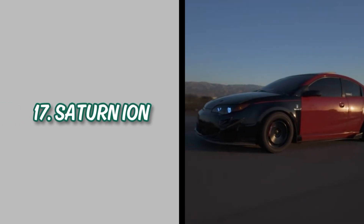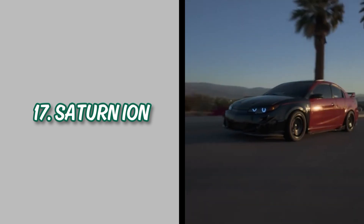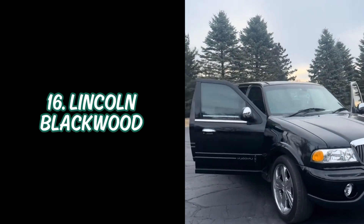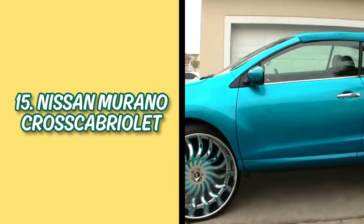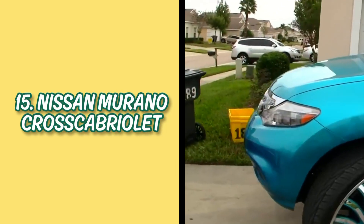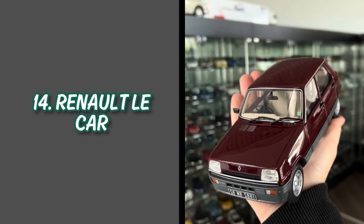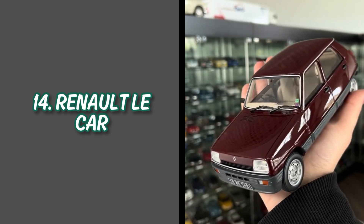Number 17: Saturn Ion, cheap interior and bad driving dynamics. Number 16: Lincoln Blackwood, luxurious but impractical. Number 15: Nissan Murano Cross Cabriolet, unusual convertible SUV. Number 14: Renault Le Car, poor performance and safety issues. My uncle had one of these.